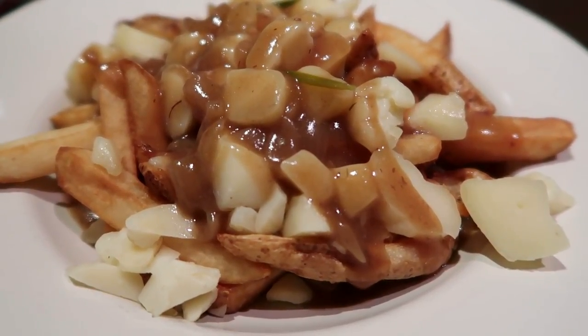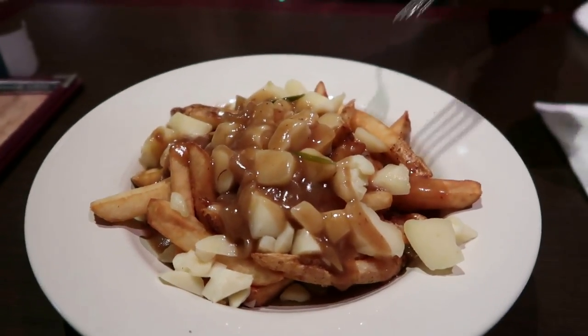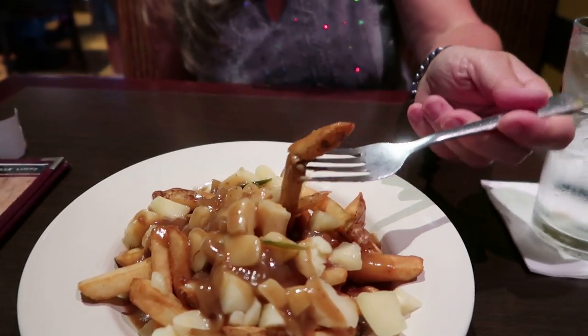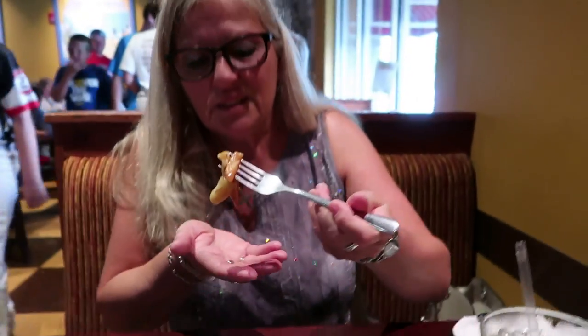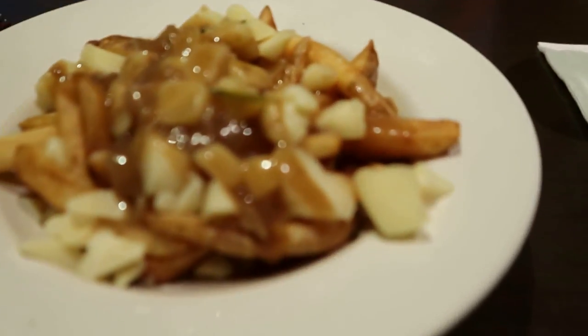There's the poutine — it looks really delish. Check it out, Mama. Baby fries and cheese. Got the thumbs up from Mama. Mama says, check out the poutine.